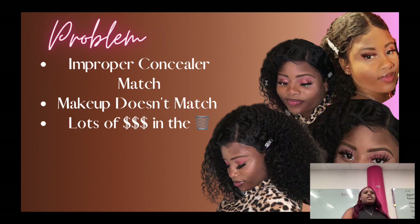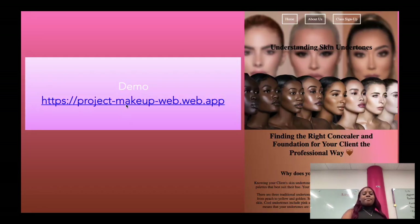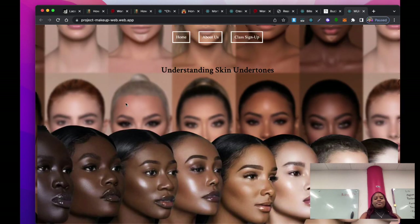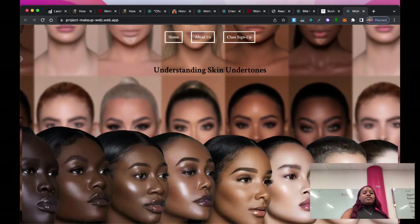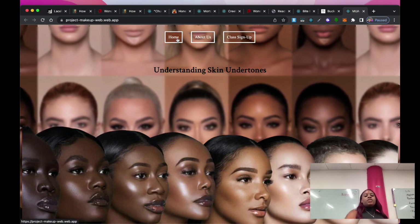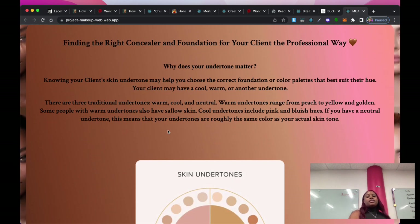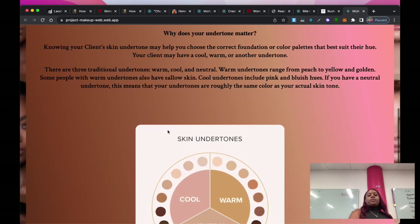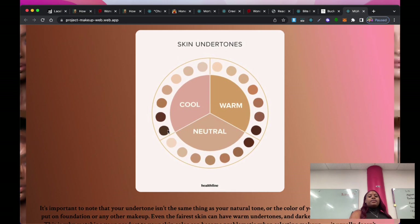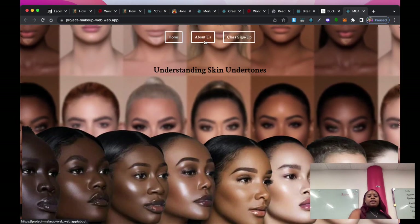The solution is my website, which is also mobile friendly. It's called Understanding Undertones. The homepage is about how to find your foundation and undertone in a professional way, and there's a picture that helps you identify the three hues: cool, warm, and neutral.